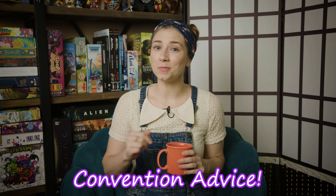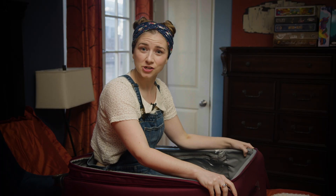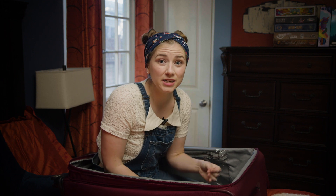I figured we should start at the most important part: packing. I am actually getting ready to leave for a convention today, so I figured why not show you how I really pack for one, since I'm pretty much an expert at this point.